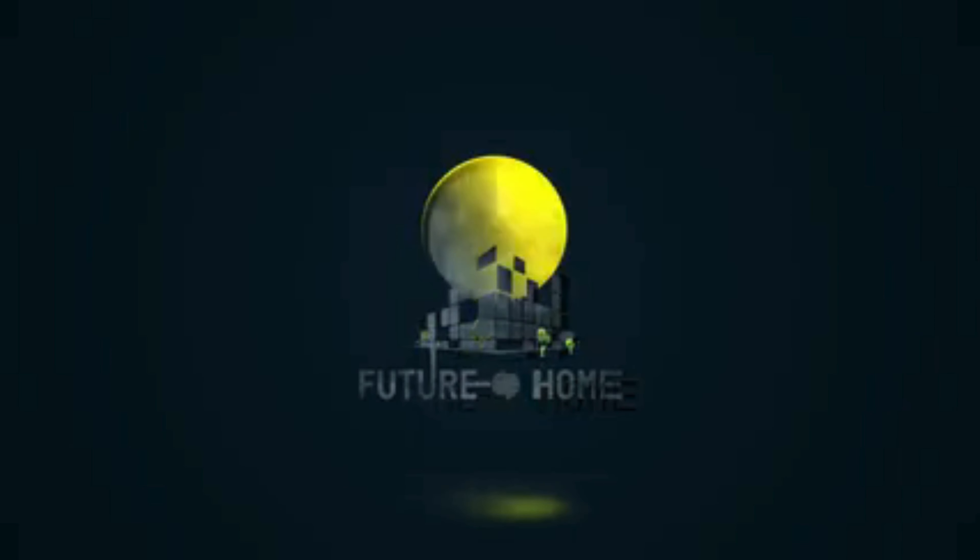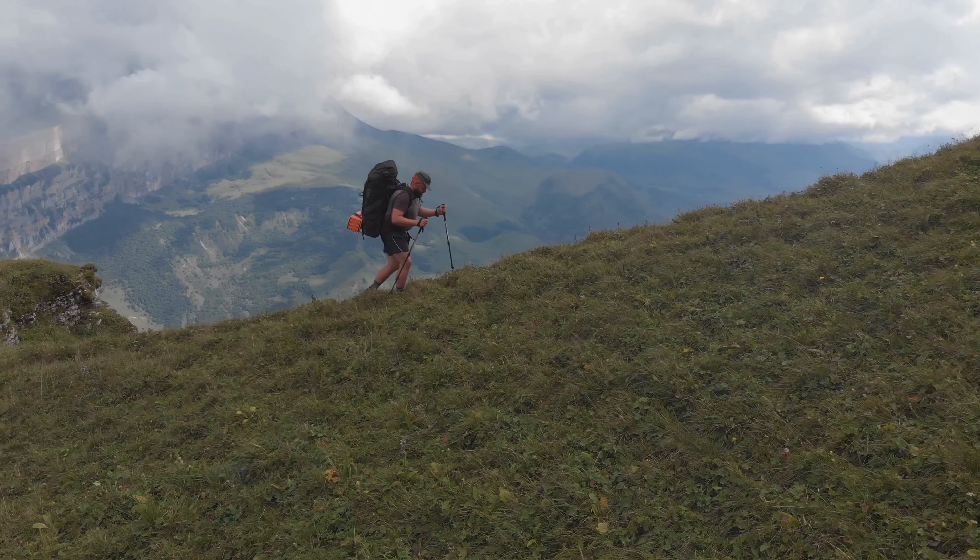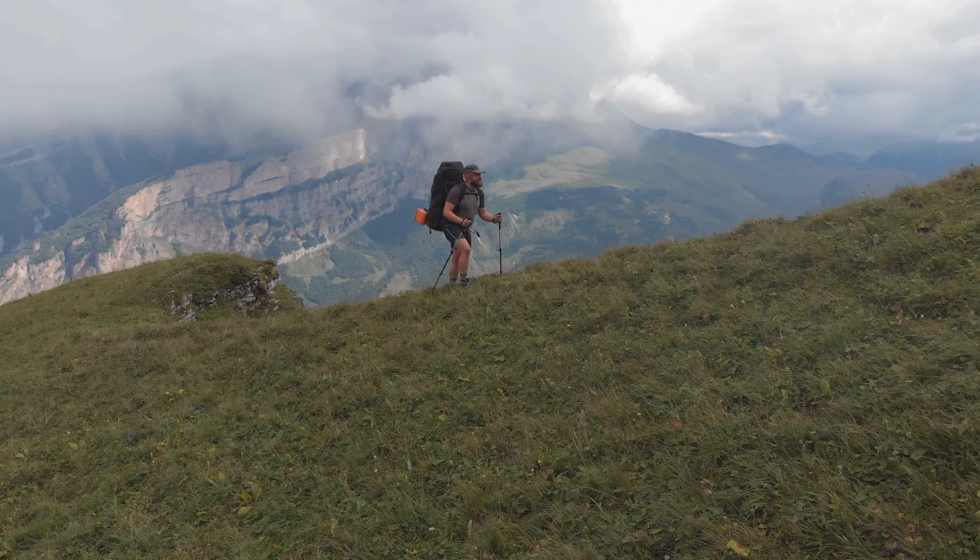Welcome to our channel! Today, we're going to take a closer look at the Nevo Rhino Hiking Backpack, a bag that combines practicality with style and shows why it's perfect for any hiking enthusiast.